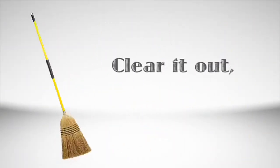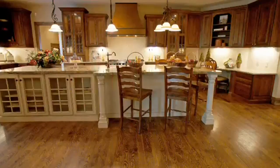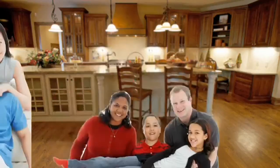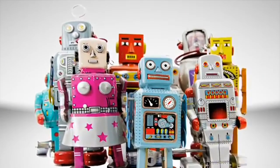Then clear the clutter. Pack it up or get rid of it. Put away family photos and knick-knacks — buyers like to be able to picture themselves in the house. And not everyone might appreciate Uncle Bob's hunting trophy or your extensive science fiction collection.